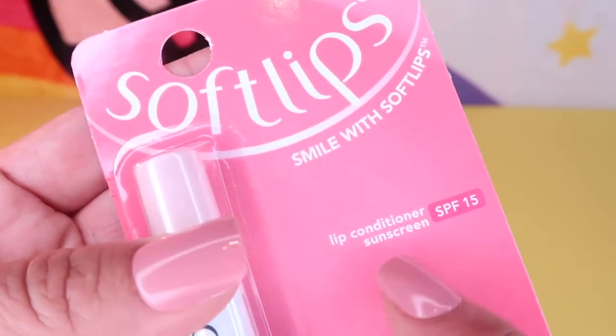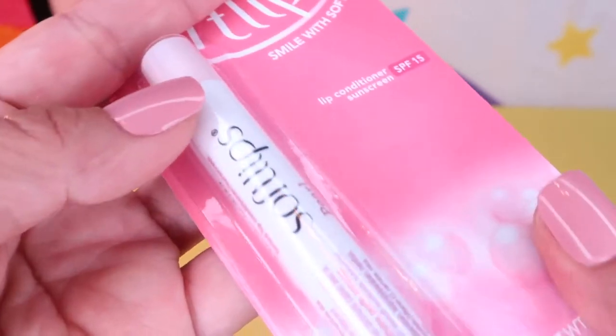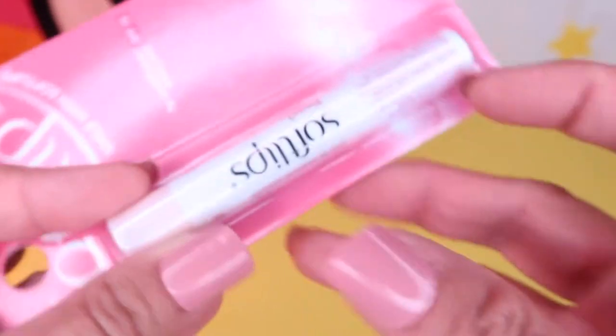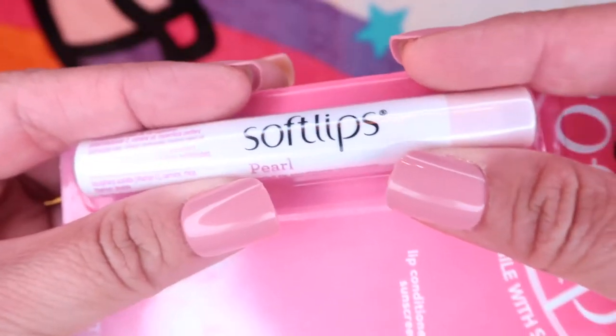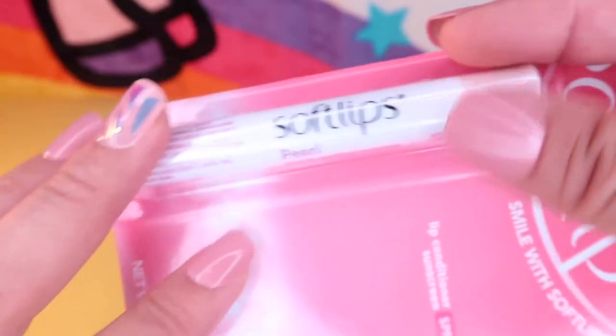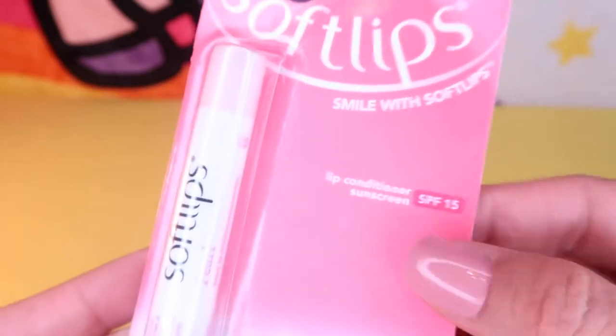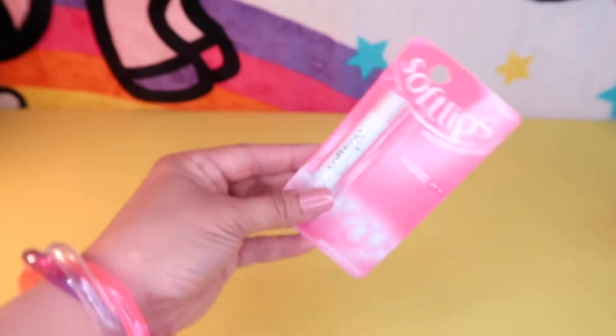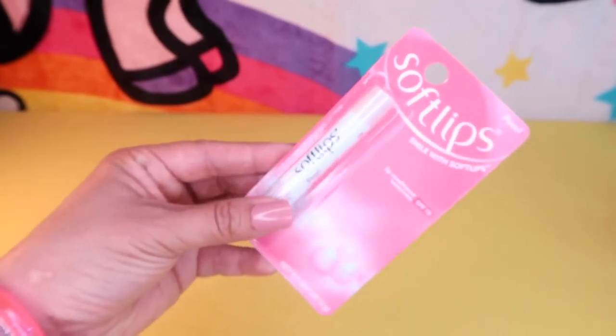I purchased this Soft Lips Lip Conditioner Sunscreen with SPF 15, perfect for summer weather, in the pearl shade. It has a pretty opal iridescent color that gives your lips a nice shiny hue. It makes your lips tingle a little but it's perfect for moisturizing and hydrating your lips on sunny days.